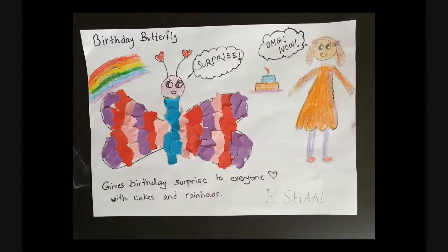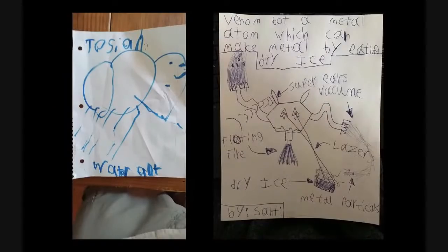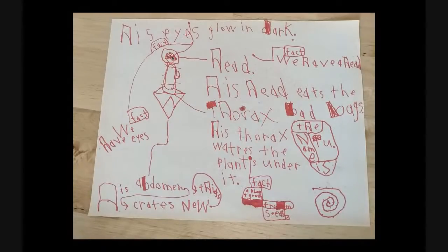The birthday butterfly gives birthday surprises to everyone — Ishul, we love this one. The ladyfly has fantastic coloring and stops things that are mean. A water ant and a venom bot made out of metal can eat dry ice and has laser powers — quite the insect! This one's eyes glow in the dark, its head eats bad bugs, and it has all the proper insect parts: thorax and abdomen.